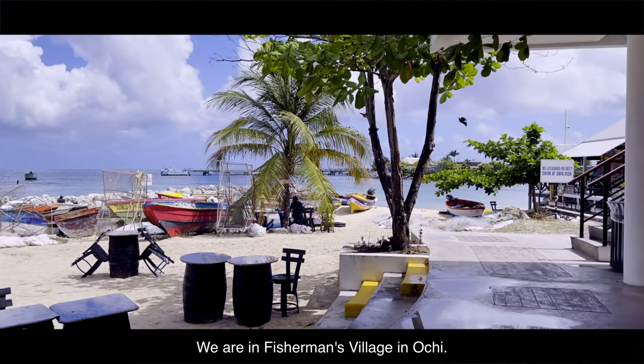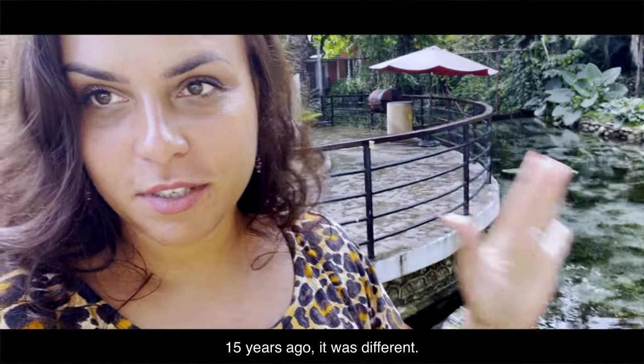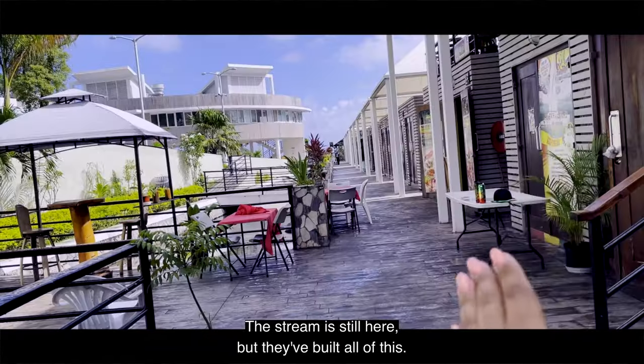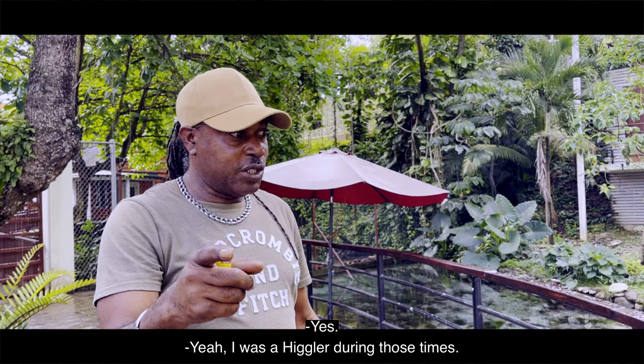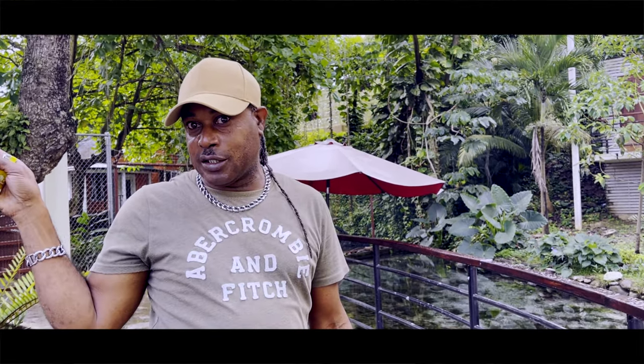We are in Fisherman's Village in Ochi. Fifteen years ago it was different — it wasn't as developed as this. The stream is still here but they've built all of this. I'm super excited because, you know, memories. I used to sell in the market those times, and every Friday evening we'd sell in Ochi Reef Market.